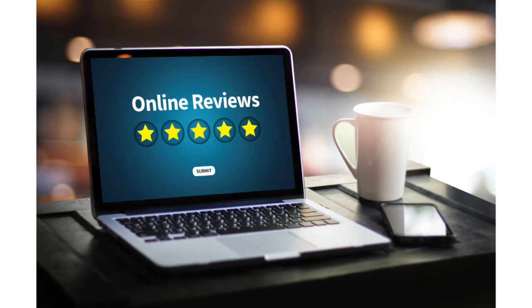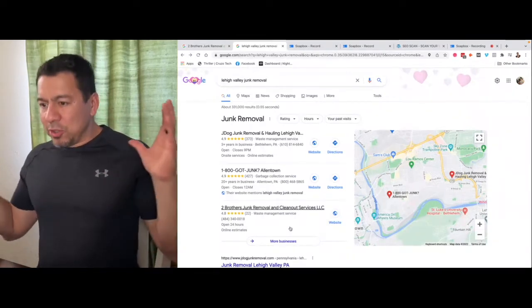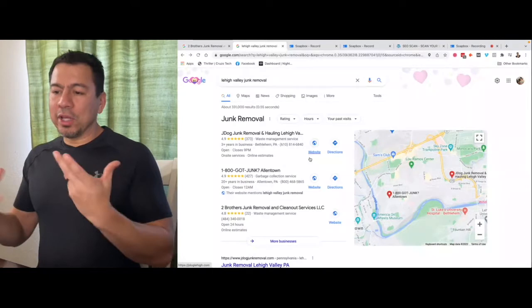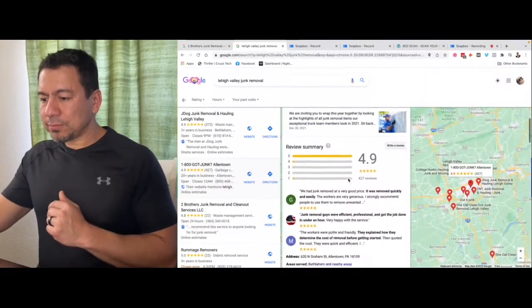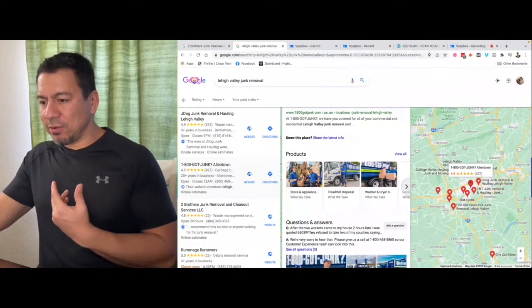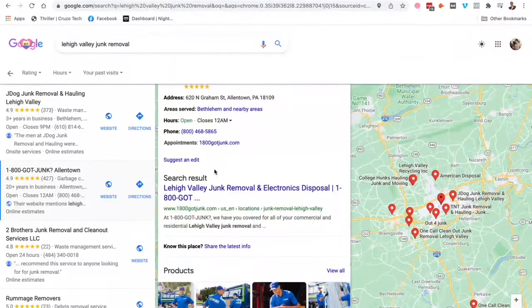Even if some reviews aren't great, as long as there's life and activity happening on your Google listing, that's what's very important. Google wants to see people using their properties, and Google listings are their properties — the more interaction, the more it's going to favor them long-term. You also want to make sure your products and services section in your Google listing is filled out correctly. See how 1-800-JUNK has done it — the more stuff you have, the more Google's going to favor you.